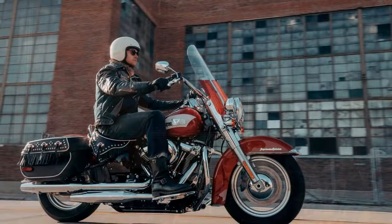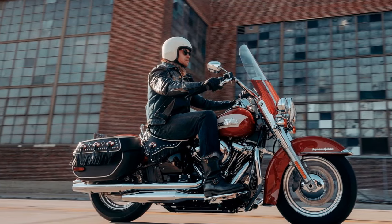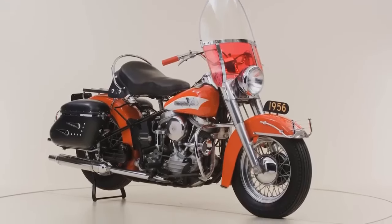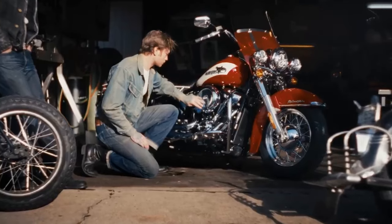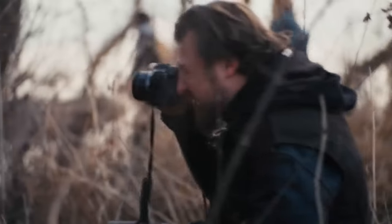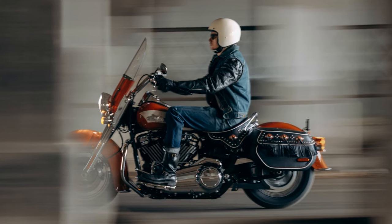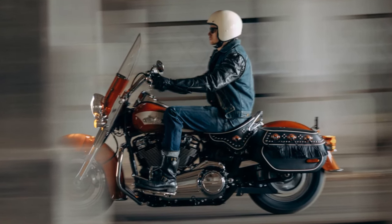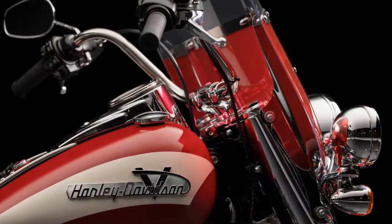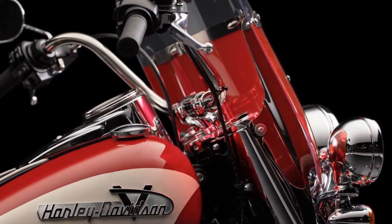The 1949 Hydroglide made waves with its hydraulic telescopic fork, marking a departure from the Springer front end of previous models. During the unveiling of the Revival at Daytona Bike Week, Director of Motorcycle Design Bjorn Schuster highlighted that while the Revival draws inspiration primarily from the 56 FLH Hydroglide, the Icons bikes are not exact replicas but rather celebrations of specific eras, incorporating post-war industrial design aesthetics.